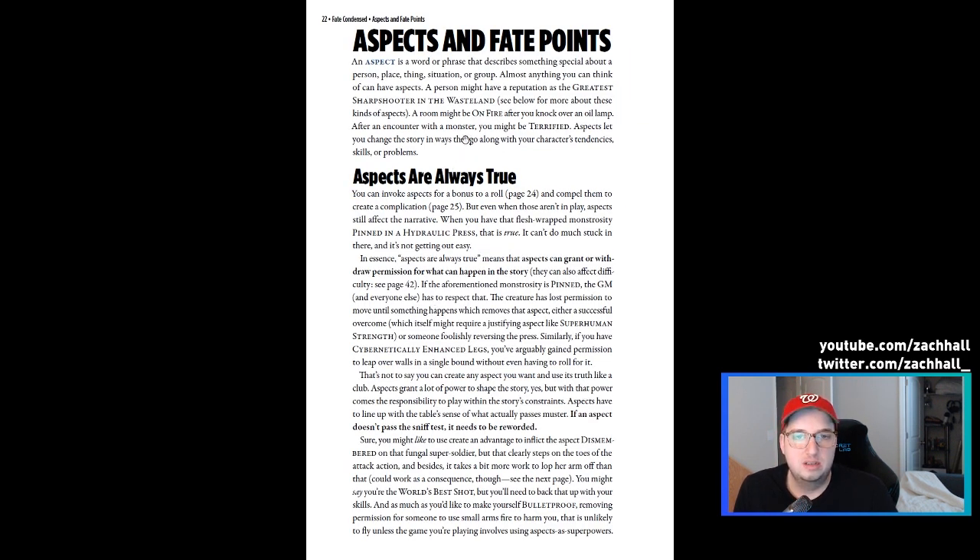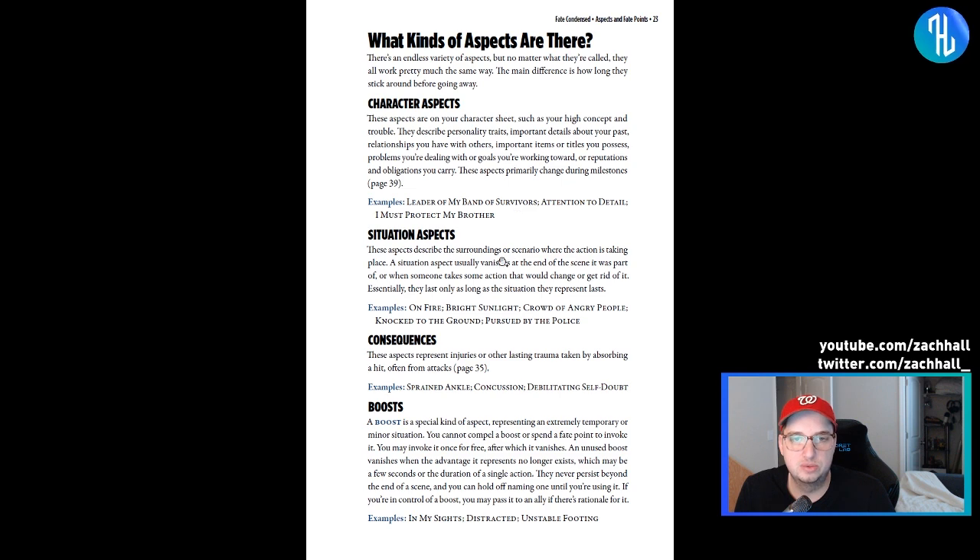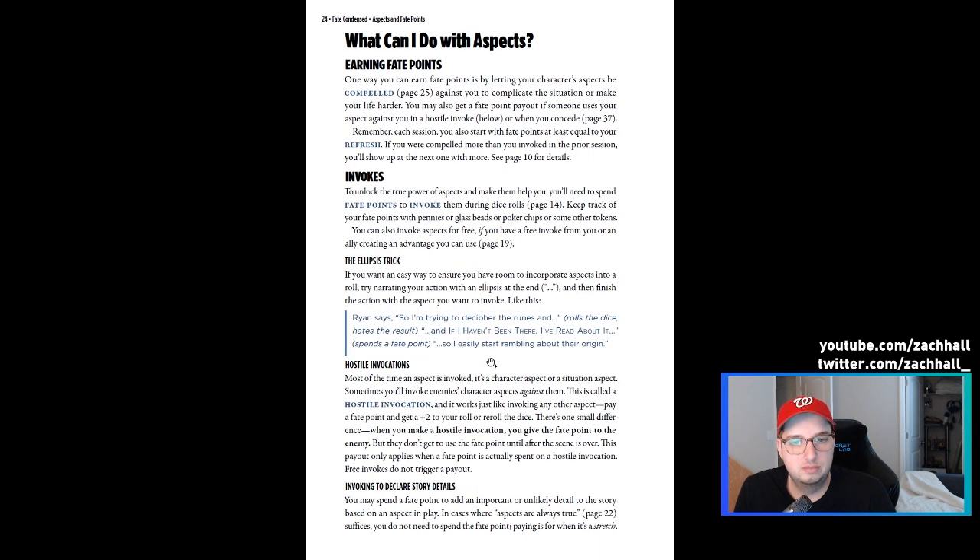The aspects section covers compelling aspects, different kinds of aspects like character aspects, situational aspects, and boosts. The ellipsis trick is really great: if you want an easy way to ensure you have room to incorporate aspects in a roll, try narrating your action with an ellipsis at the end, then finish the action with the aspect you want to invoke. For example: 'I'm trying to decipher the runes and...' rolls the dice, hates the result, spends a Fate point, invokes the character aspect 'if I haven't been there, I've read about it,' and gets a better result.